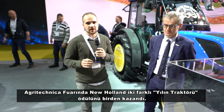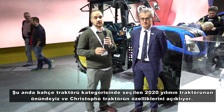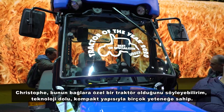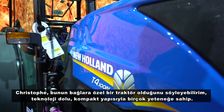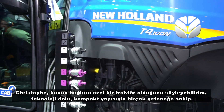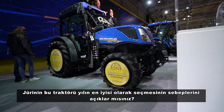At Agritechnica, New Holland won two different Tractor of the Year awards, and we are in front of the best specialized tractor of the year 2020. Christoph will explain the tractor's features and why the jury selected it as the best tractor of 2020.